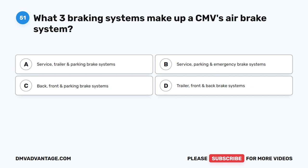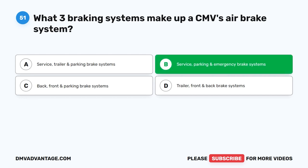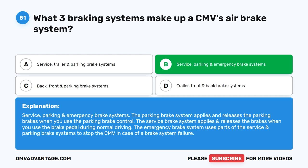Question 51. What three braking systems make up a CMV's air brake system? The correct answer is B: service, parking, and emergency brake systems. The parking brake system applies and releases the parking brakes when you use the parking brake control. The service brake system applies and releases the brakes when you use the brake pedal during normal driving. The emergency brake system uses parts of the service and parking brake systems to stop the CMV in case of a brake system failure.